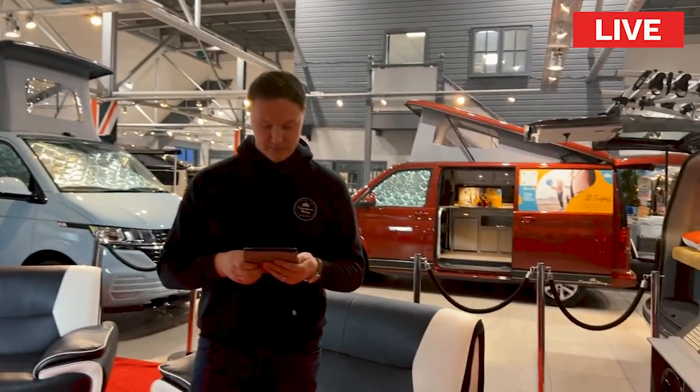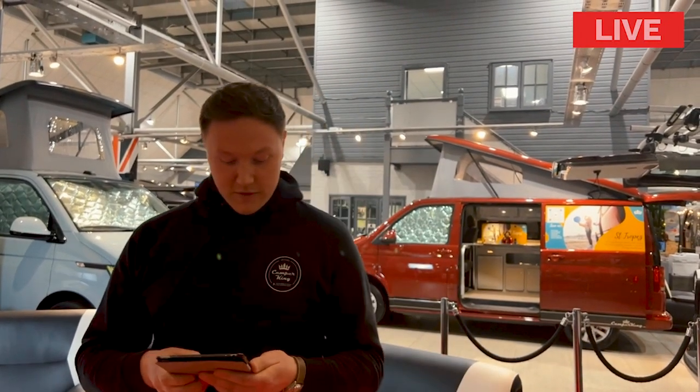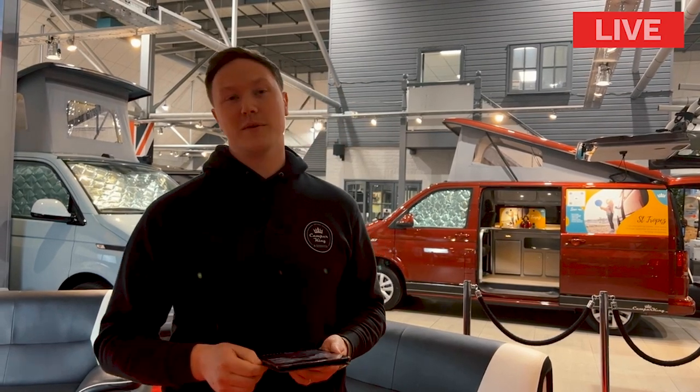Simon asks: what's my favourite conversion and why? It's the Portofino — it's got to be. It's different. I've got a little boy and I can see myself going away with him, travelling until I can see the sea. When I get there late at night and just want something easy, I can chuck a pizza in the oven and be done with it. That's sold the Portofino to me all day long — that and the fact that the bed is slightly wider, which suits me perfectly.